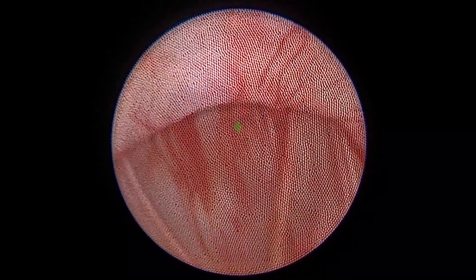Finally, the valves can be inspected after all three incisions have been made and ablation is complete.